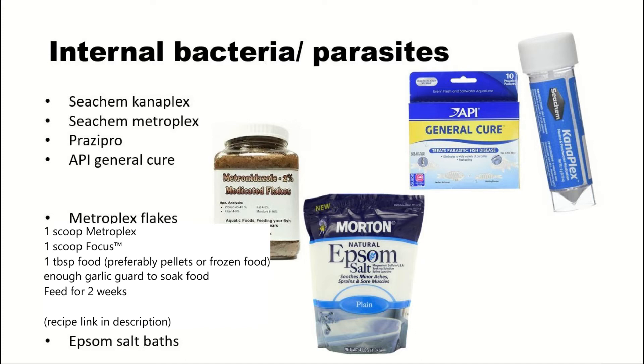If things are really bad you can mix and match medications — just make sure you're not doubling up on the same medication. Don't mix API General Cure with Prazipro because they both have praziquantel, and don't add API General Cure with Metroplex because both have metronidazole in them. There's no reason to double the dose of the same ingredient.